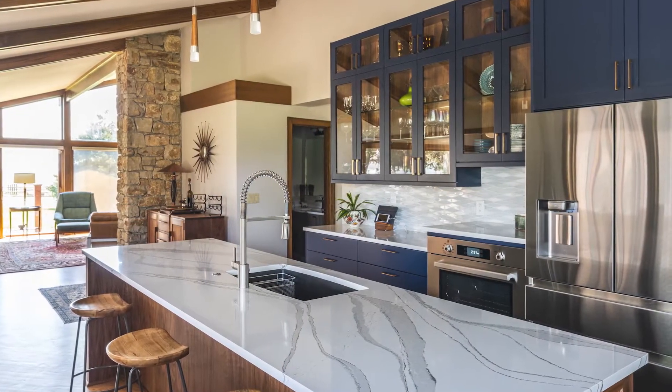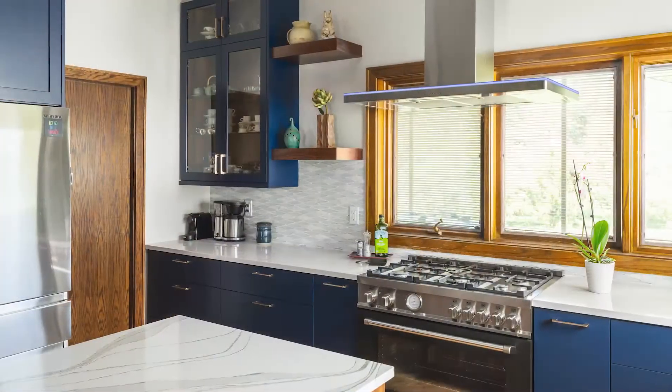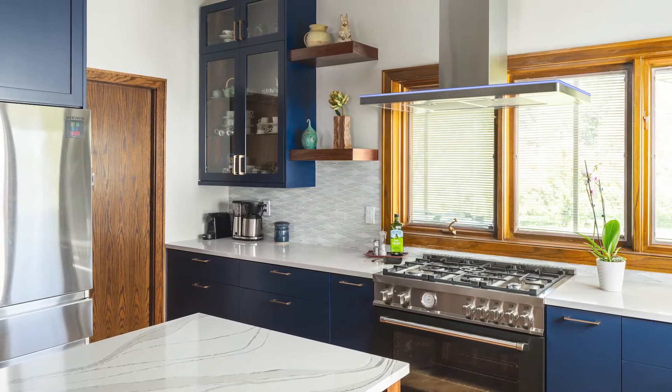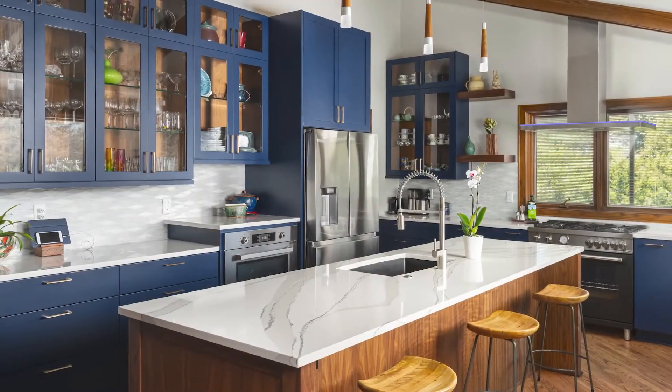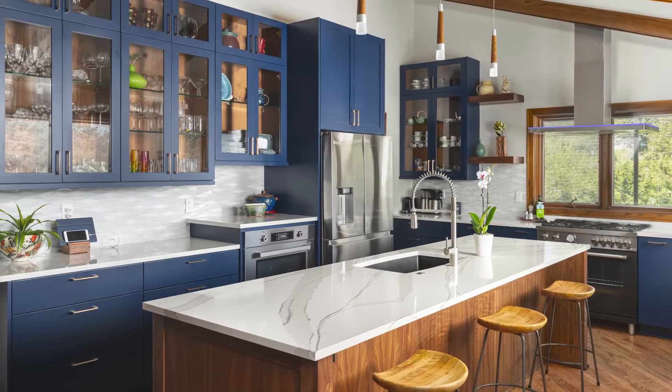The completed project features a very updated mid-century look with navy blue cabinetry, walnut interiors, glass shelves, lighting, and an island which actually worked really well for not only seating and entertaining but also workspace.